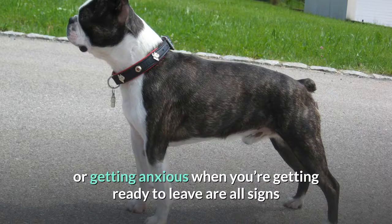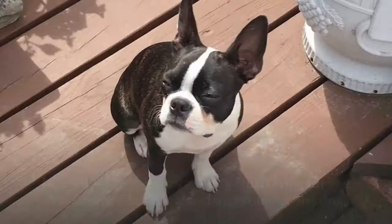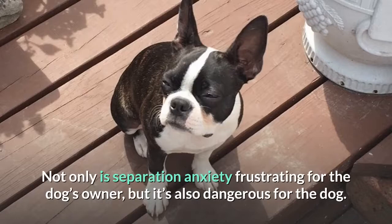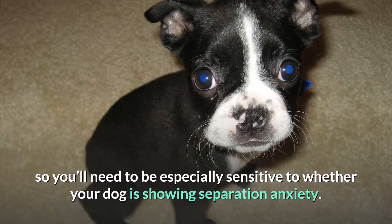It's usually set off when a dog gets stressed over his owner being gone. Not only is separation anxiety frustrating for the dog's owner, but it's also dangerous for the dog. Boston Terriers, like many breeds, enjoy companionship, so you'll need to be especially sensitive to whether your dog is showing separation anxiety.